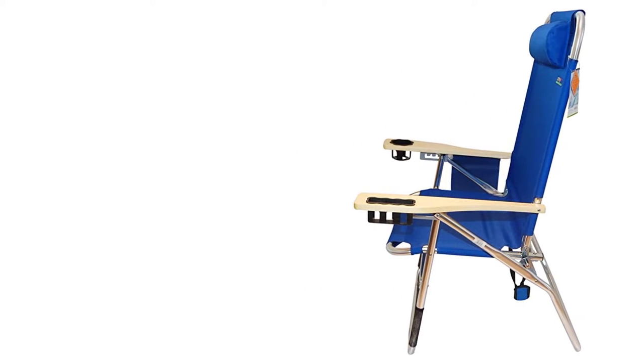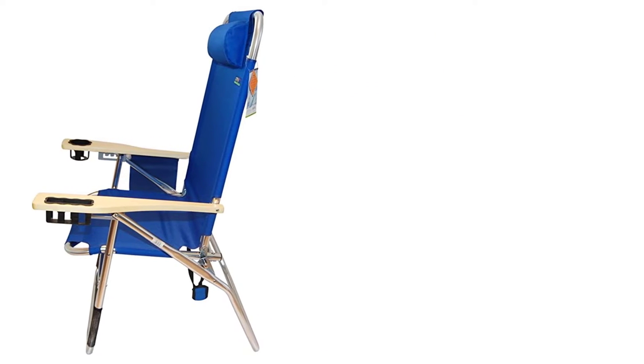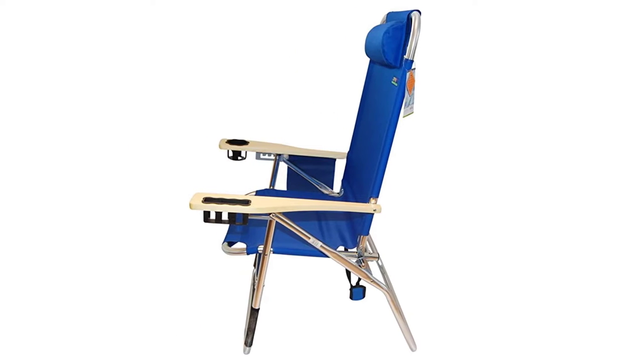The high seat is 17 inches off the ground, making it easy to get in and out of if you have back or knee problems, and the whole seat is a sling designed for extra back support.